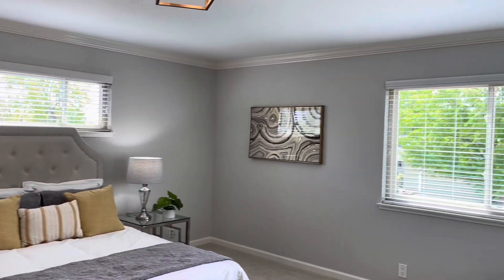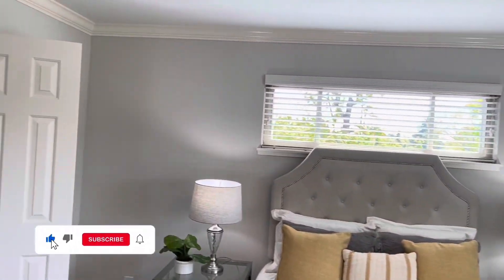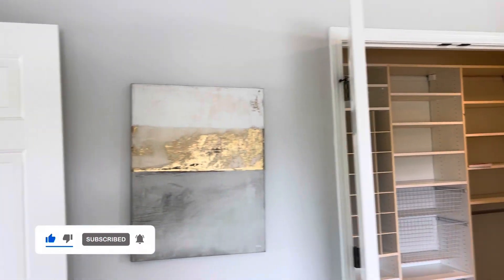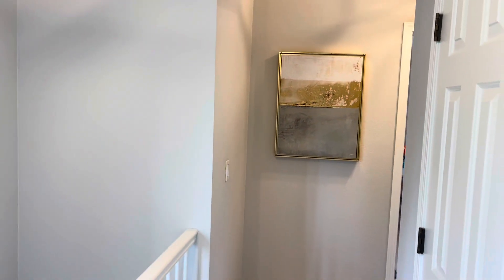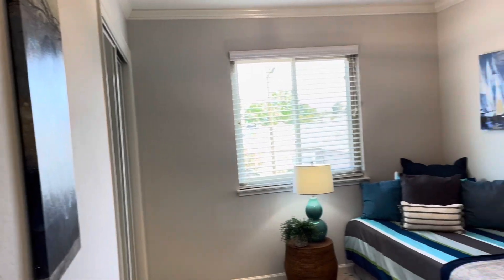While we tour upstairs, let's review the numbers. This house is a five bedroom, three bath house. It occupies 2,205 square feet and it sits on a 6,635 square foot lot. It's listed at $2,350,000. It was built in 1959 and has kept some of its original architectural features while still being remodeled. I think it's the best of both worlds.